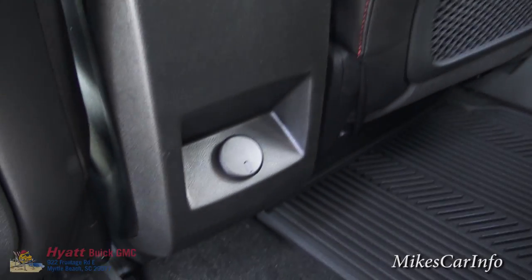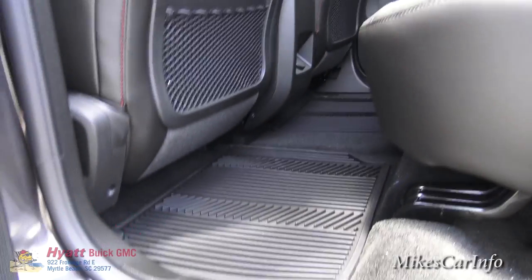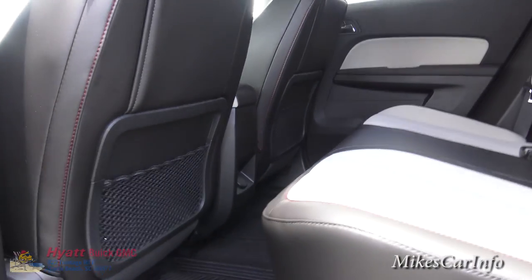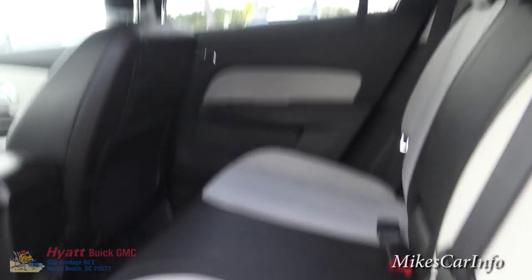You do have a 12-volt power supply back there. You can see the leg room — the seats are quite a bit off the floor, so your knees are not sticking up in the air. It is a pretty comfortable second-row back seat.